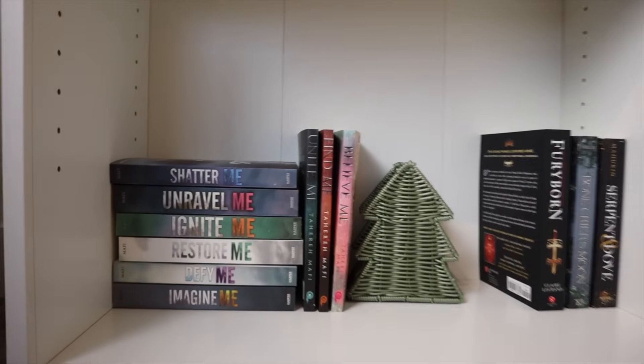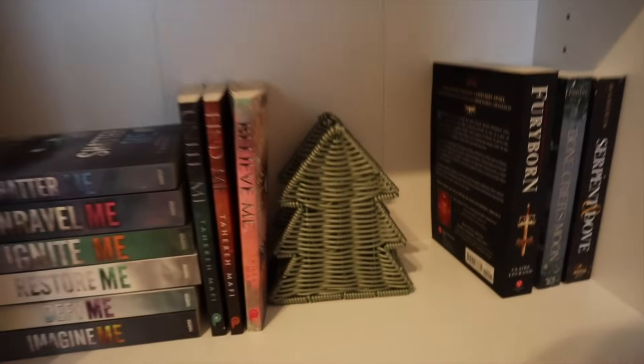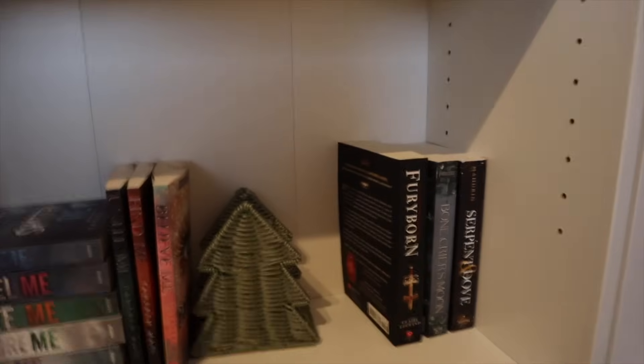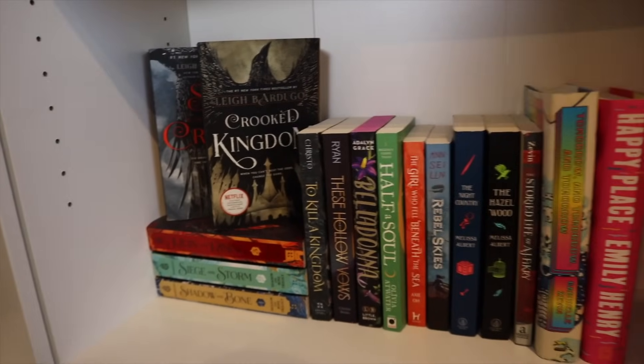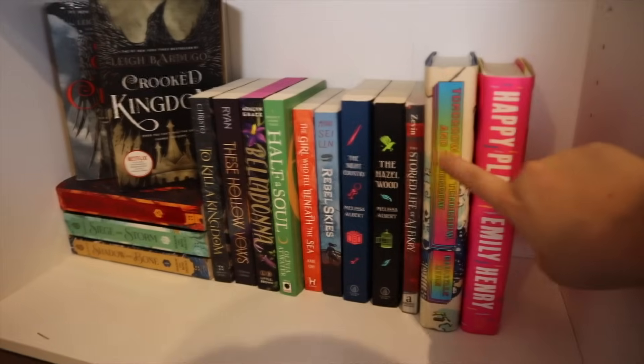Down here on the bottom shelf, it's a little bit more scarce. I have the Shatter Me series, just a little wicker Christmas tree, some more fantasy, and the fantasy continues over to this shelf, and then just a few of my hardcovers. That is all for my winter bookshelf tour. I hope you guys enjoyed — I love it. This one is my favorite one yet. I finally have more shelves for my books and I'm very happy about that. I love you guys so much and I will see you tomorrow. Bye!